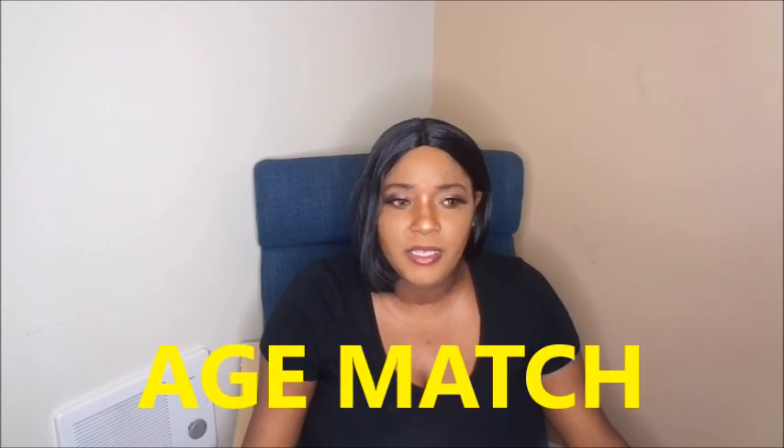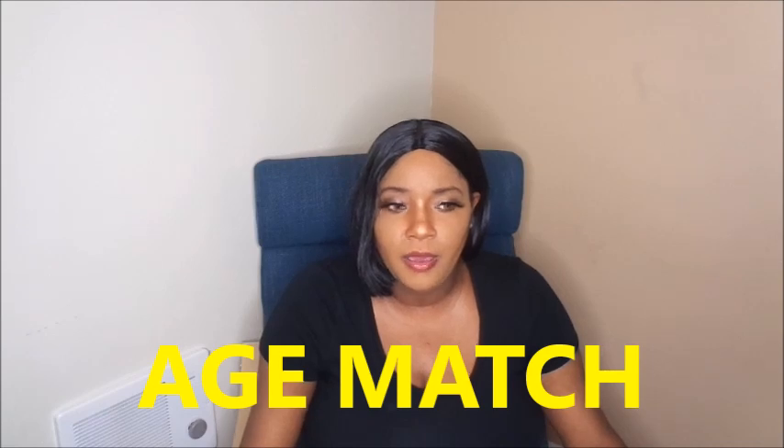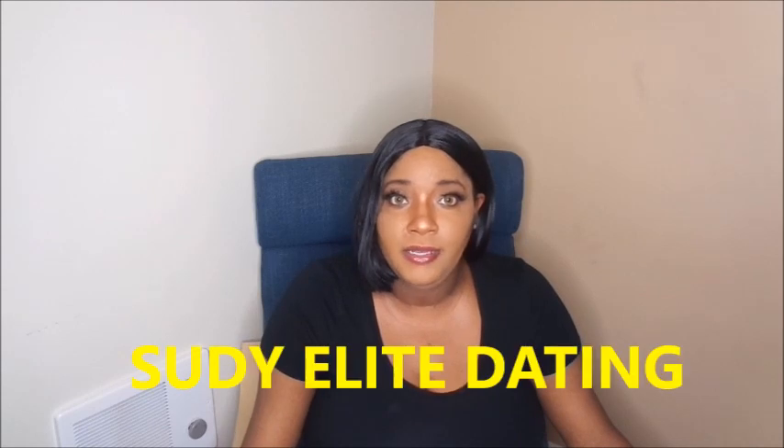This is a new one as well — Age Match. I saw the app on the Google Play Store and online. It's free to set up a profile, but if you want to message somebody, both people have to have a paid account.